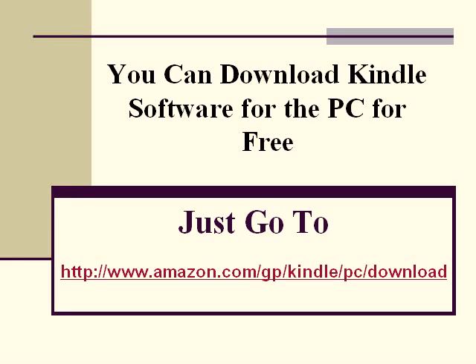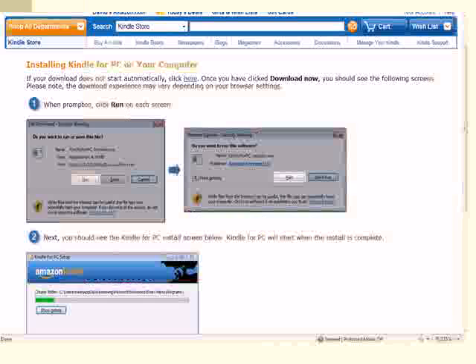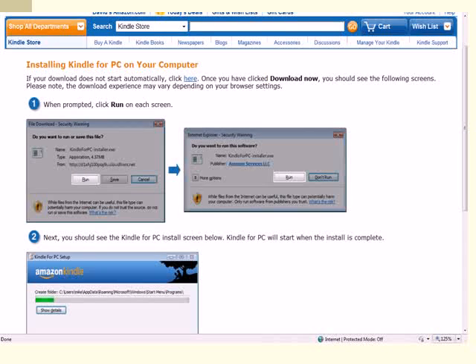Amazon has just done something that I think will help revolutionize the way books are read. They've made the software that powers their ebook reader, the Kindle, available to be downloaded to your PC. And it's free. When you click the web link I've put in the slide here, you'll be taken to their website where it will walk you through how to download the software.